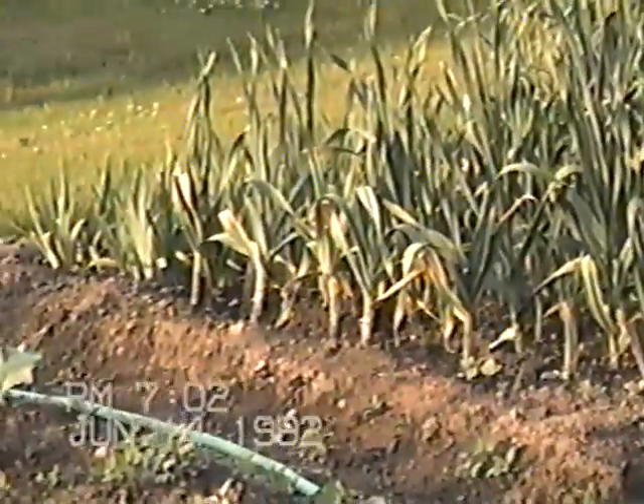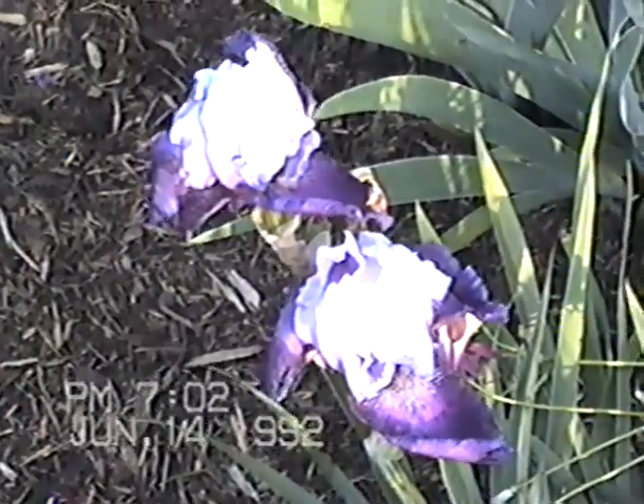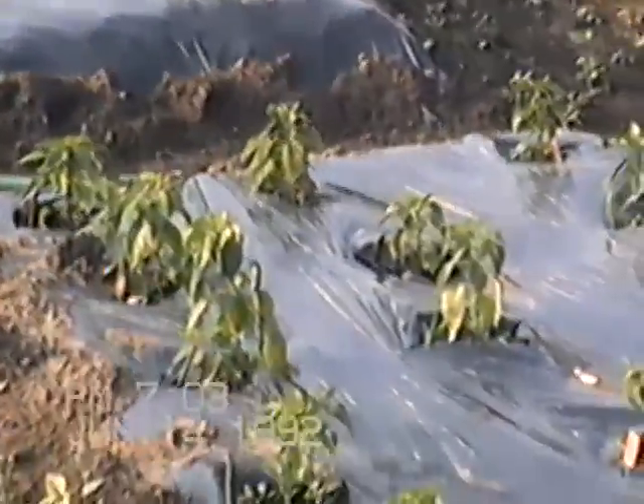Over there I've got some surplus irises and elephant garlic. And we start the main tomato row. Way on the end I've got some amaranth, and a pepper row under the IRT fabric.